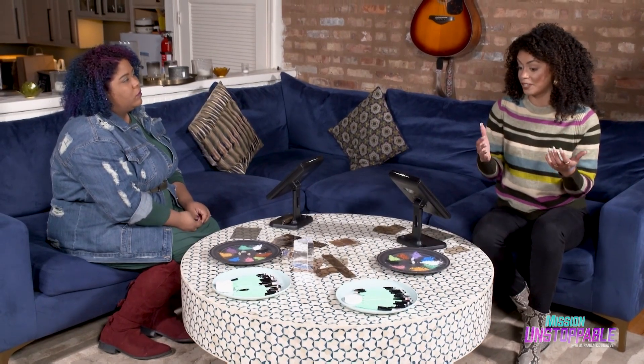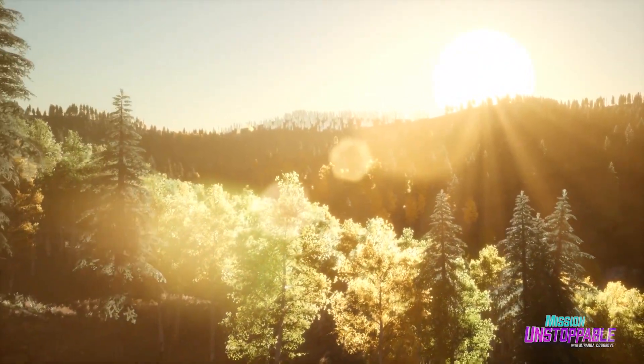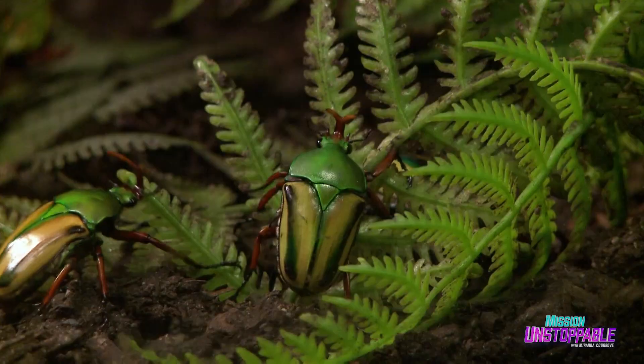This is maybe makeup technology of the future. Definitely. Photonic crystals can be found all around in nature. For example, they're in butterfly wings, peacock feathers, and beetle scales.